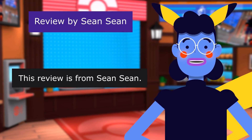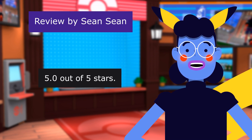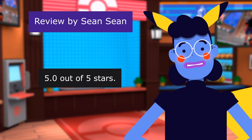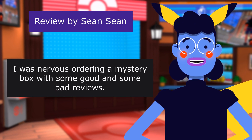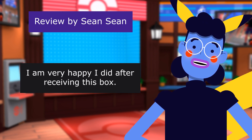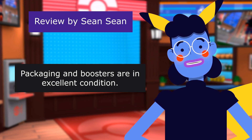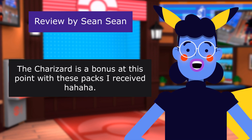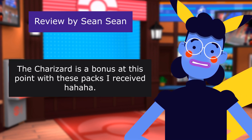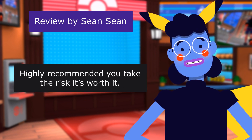This review is from Shanshan. Best mystery box out. 5.0 out of 5 stars. I was nervous ordering a mystery box with some good and some bad reviews. I am very happy I did after receiving this box. Packaging and boosters are in excellent condition. Can't wait to see what I pull. The Charizard is a bonus at this point with these packs I received. Highly recommend you take the risk — it's worth it.